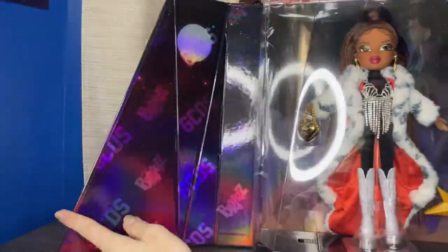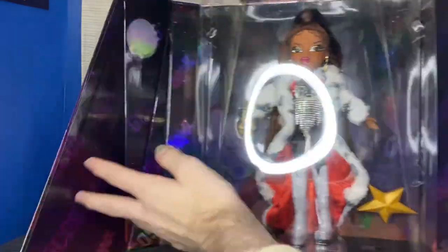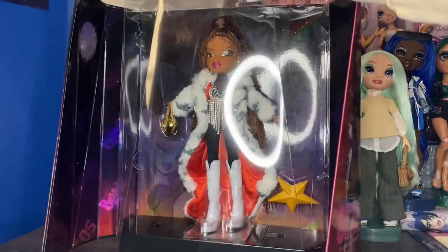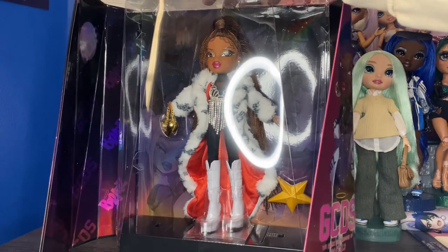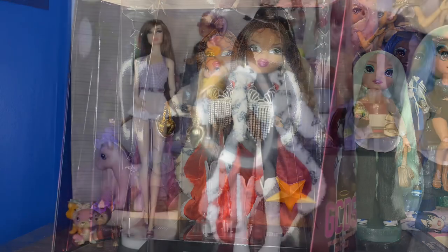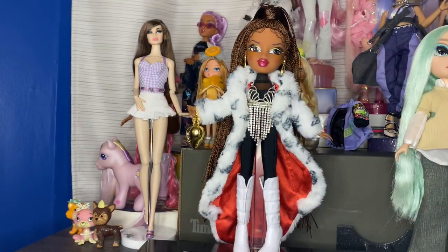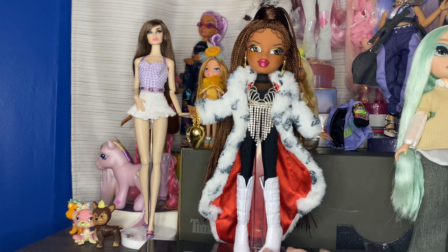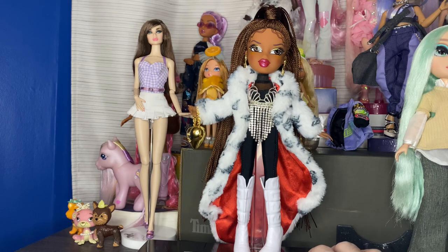I'm obviously taking her out — that's why I'm making this video. I'm going to go take her out because I haven't opened a designer Bratz yet in my life, so I don't really know how hard it's going to be. Okay, so that was actually a nightmare to open. That was the hardest doll I've ever tried to unbox.